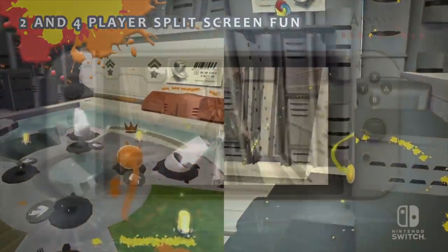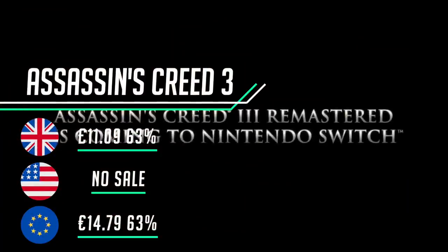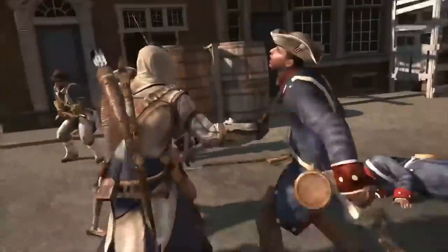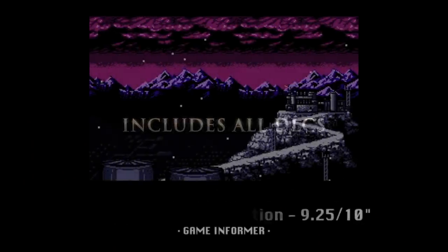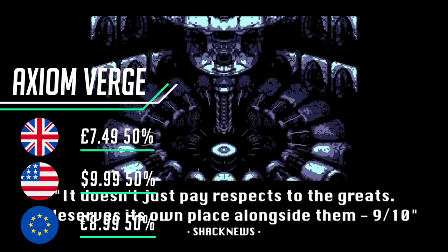Assassin's Creed 3 on the Nintendo Switch is the remastered version with a few small tweaks. It's not everyone's favorite but I thoroughly enjoyed it when I reviewed it — you can check that out by clicking the top right corner. It introduces some new mechanics and characters, and it's good to have this available on the Switch.